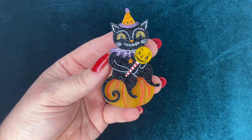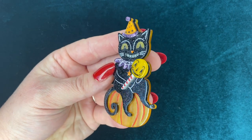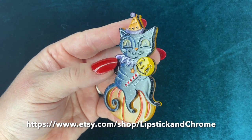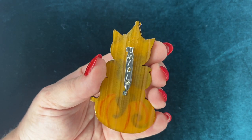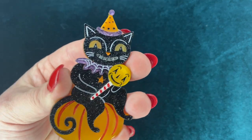This little guy is from an Etsy shop called Lipstick and Chrome. She makes these amazing celluloid plastic brooches. I love this one because it looks very much like those 1930s Halloween decorations — he's just so cute, I really like him.